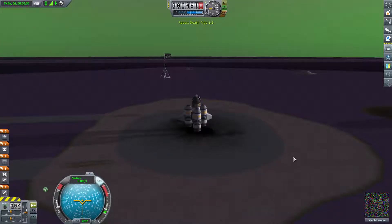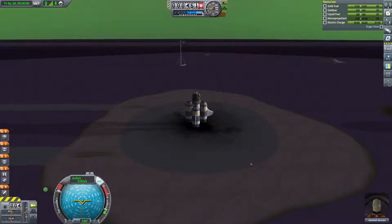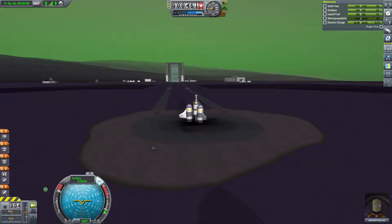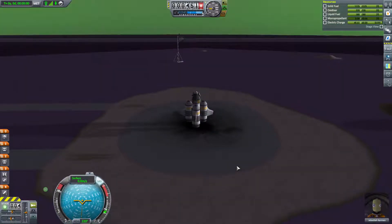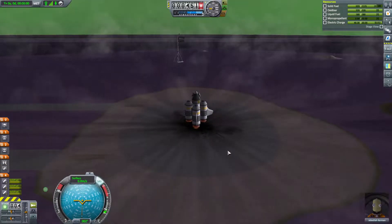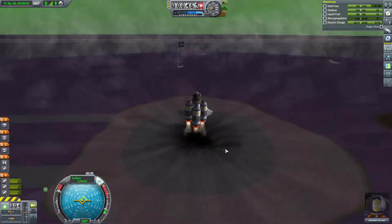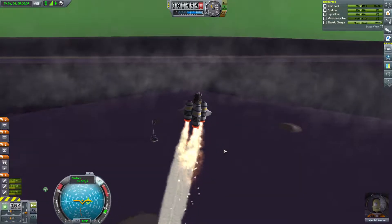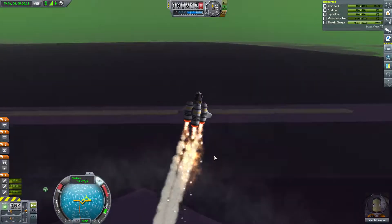Jebediah Kerman is waiting on the launch pad. We're going to get our stack decoupler out to the ocean for a part test and to leave as a beacon to find out where the Purple Space Center is. And up we go - looks like we've built a heavy rocket. The steady hand of Jebediah Kerman guides this craft up into the air and hopefully out to the ocean.